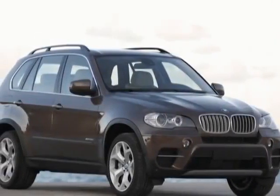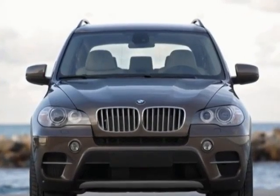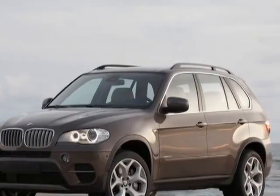Come take a look at the certified pre-owned 2011 BMW X5. Carfax has certified this X5 as having one owner. This X5 has just under 47,000 miles.